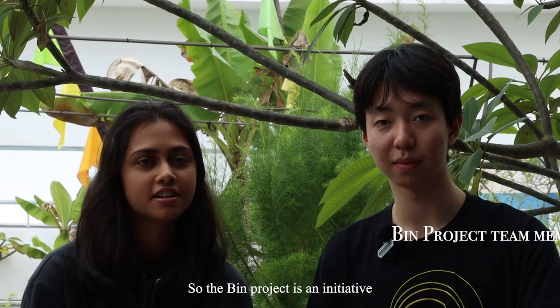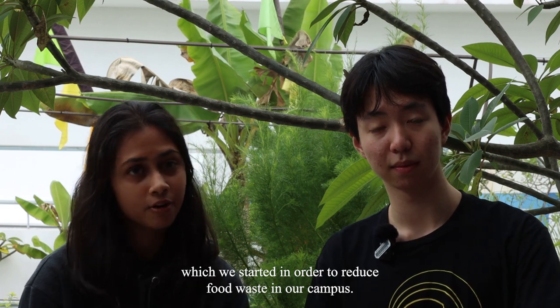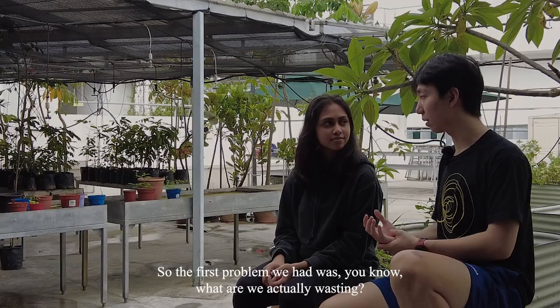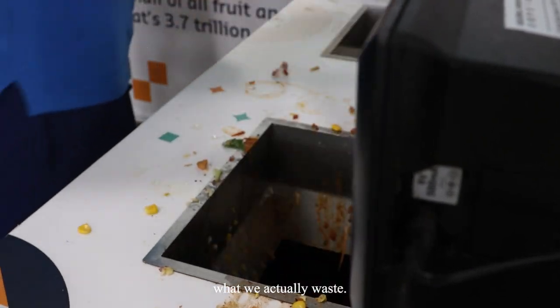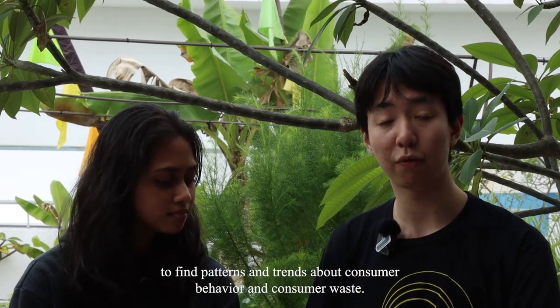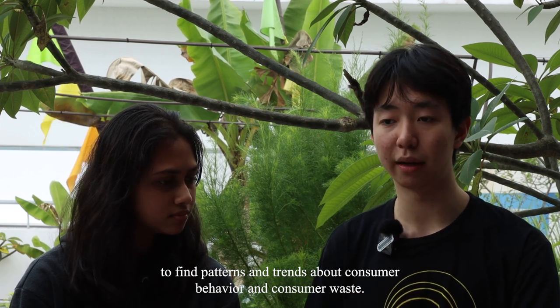The BIN project is an initiative we started in order to reduce food waste on our campus. The first problem we had was: what are we actually wasting? We thought that if we wanted to reduce waste, the first step would be finding out what we actually waste. We used a combination of AI cameras and data analytics in order to find patterns and trends about consumer behavior and consumer waste.